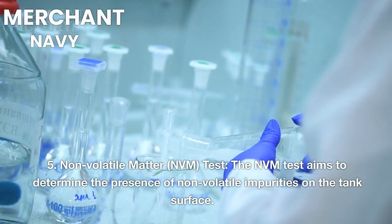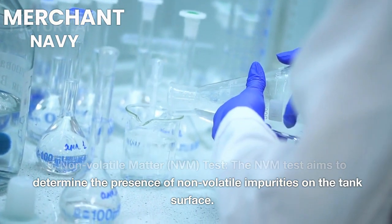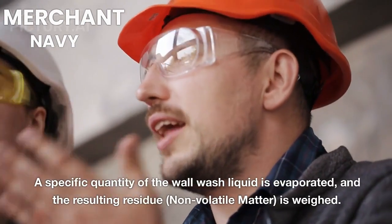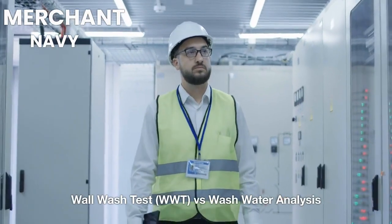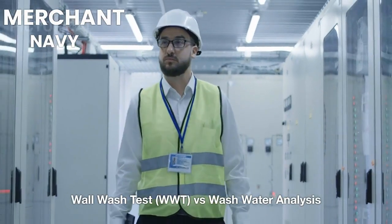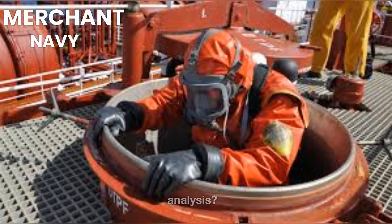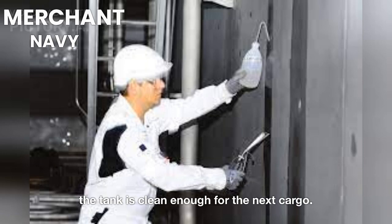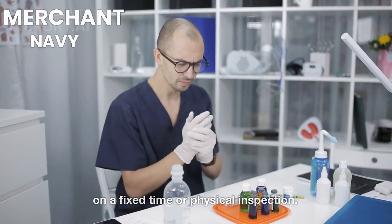6. Non-Volatile Matter (NVM) Test: The NVM test aims to determine the presence of non-volatile impurities on the tank surface. A specific quantity of the wall wash liquid is evaporated, and the resulting residue (non-volatile matter) is weighed. Wall Wash Test (WWT) versus Wash Water Analysis: Wash water analysis involves analyzing the wash water that is pumped out of the tank using a spectrometer to determine if the tank is clean enough for the next cargo. This approach helps to reduce the actual washing of tanks based on a fixed time or physical inspection.